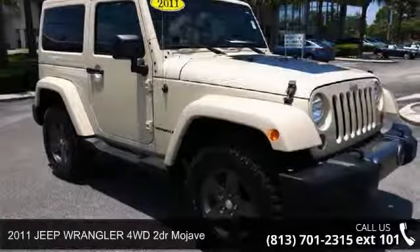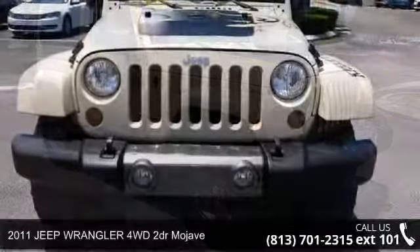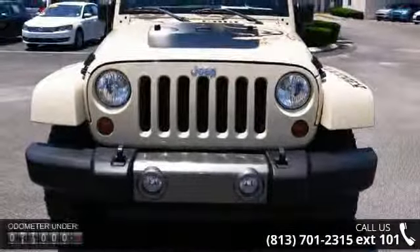Presenting the 2011 Jeep Wrangler. This may be the set of wheels you've been looking for. Enjoy these notable features: